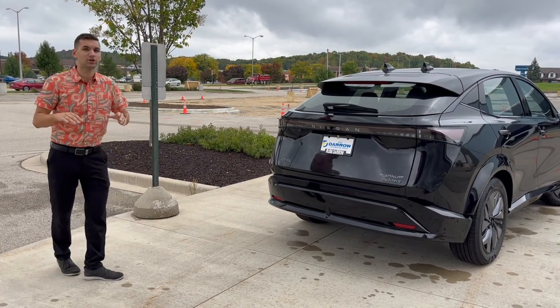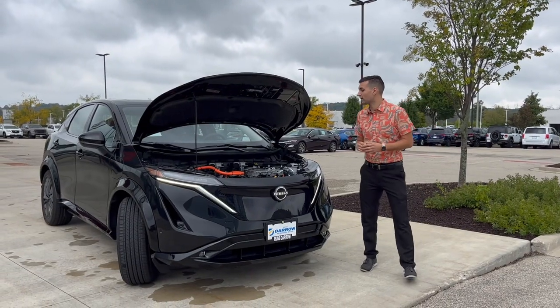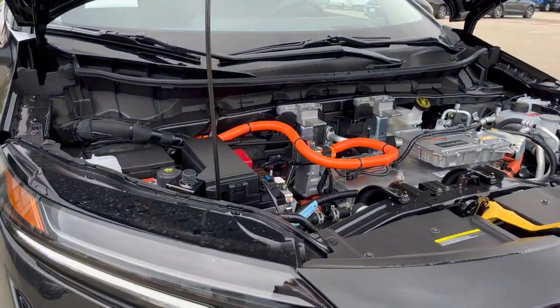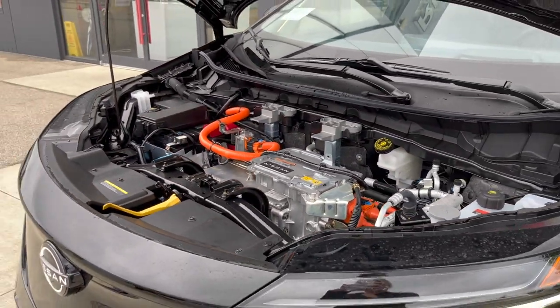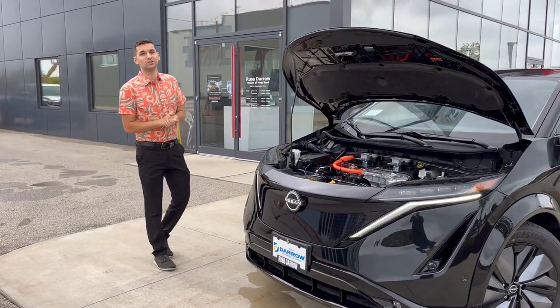Under the hood, we've got our 290-kilowatt motor, which makes the electronic equivalent of 390 horsepower and gets you off the line in almost five seconds. You're going to get a nice range with this motor of 267 miles, allowing you to really go anywhere you need to on a single charge.